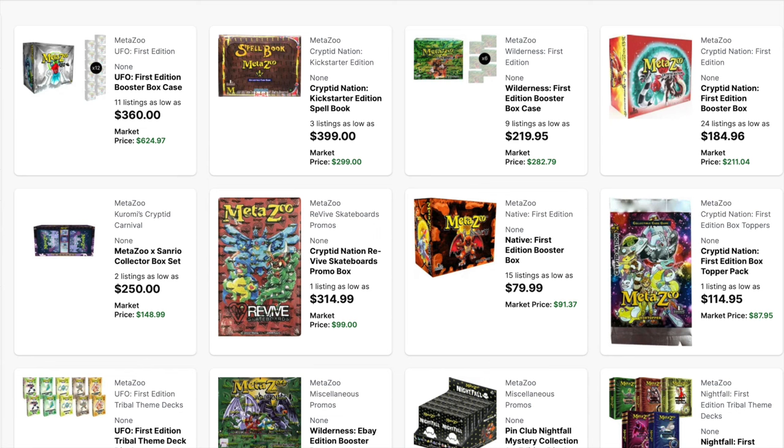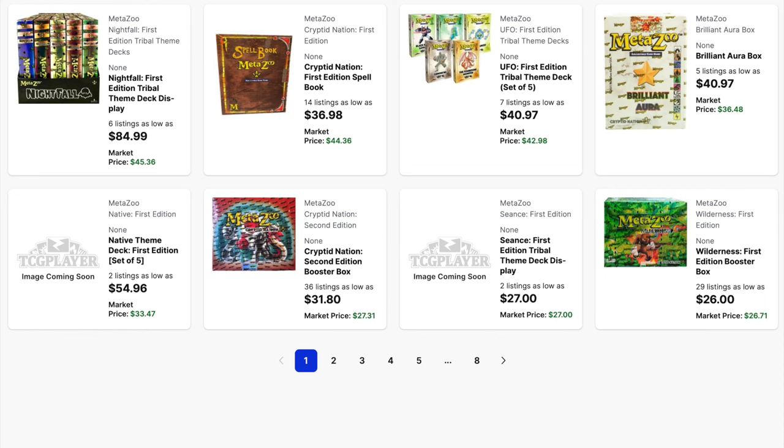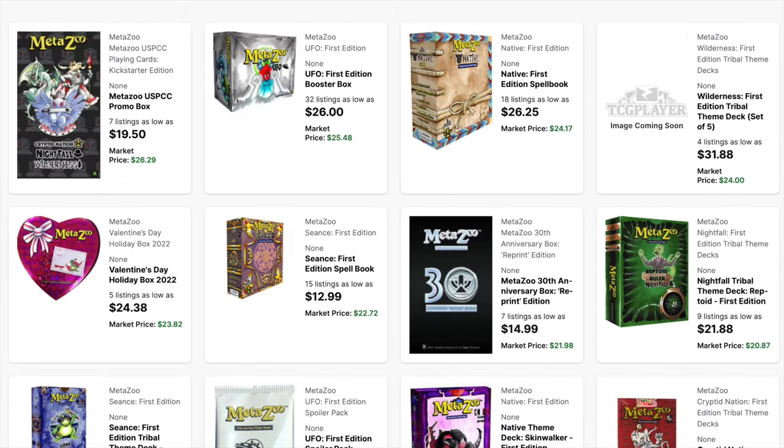We're going to take a look at a few different MetaZoo sets. Native is at $80 a box now, market price $91 — not the $100-plus a box that Alpha Investments claimed. Krypton Nation second edition is $31.80, market price $27 a box. Wilderness first edition is $26, market price $26.71. UFO is at $26 a box. The one box supposedly over $100 is no longer anywhere close to that.